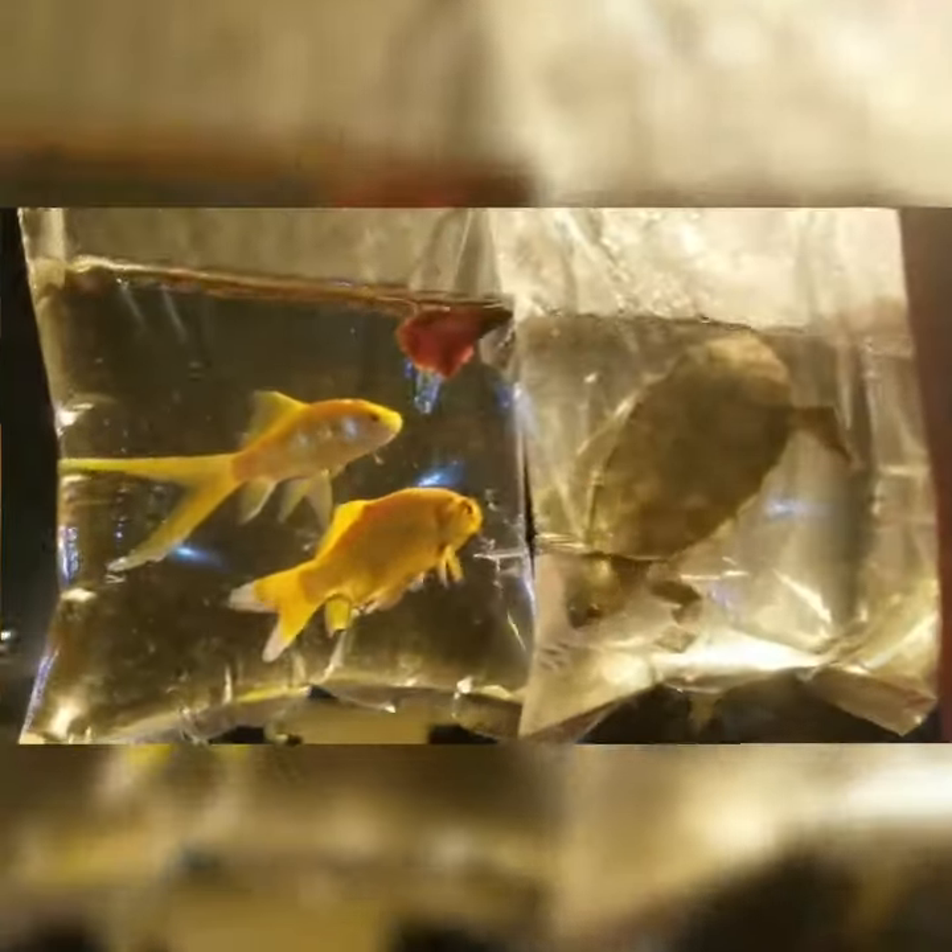Hey everyone, today I will show you the fish life in the plastic bags. Look, these are a lot of fishes and some turtles as well. Baby fishes — look at this, so many small fishes, yellow cute fishes, and a baby turtle.